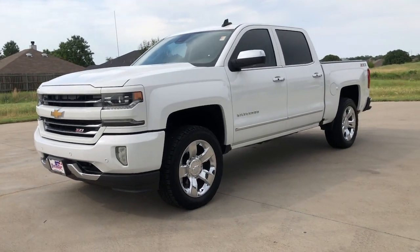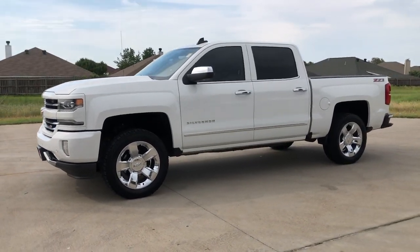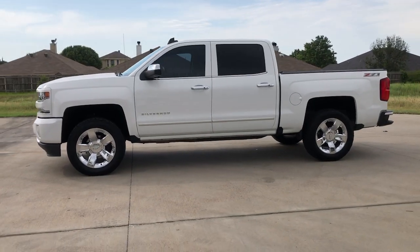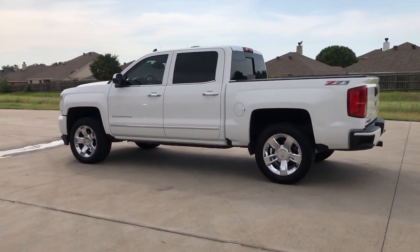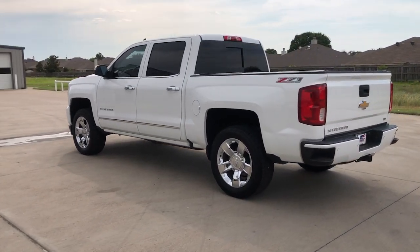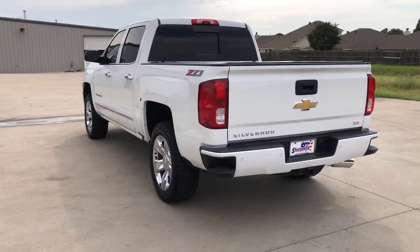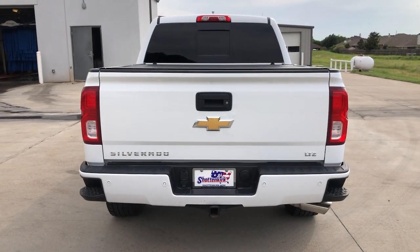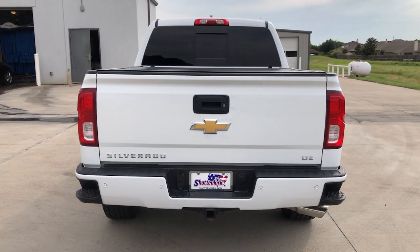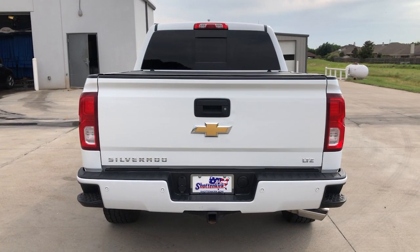Looking for your dream car? It could be the 2016 Chevrolet Silverado 1500. With less than 150,000 miles on the odometer, this vehicle stands out from the rest. The smooth-riding Silverado 1500 delivers rugged strength, a quiet and spacious cabin, agile handling, and technology that keeps you connected.